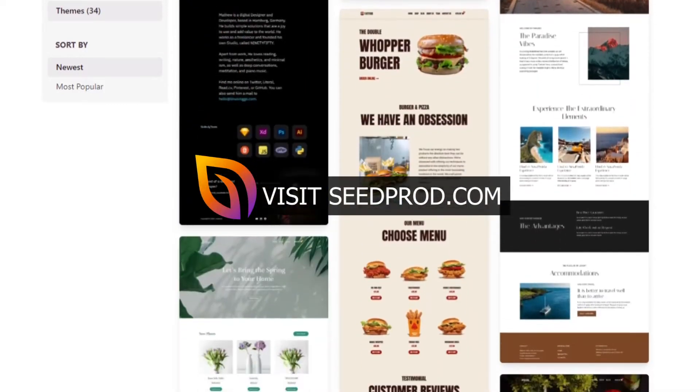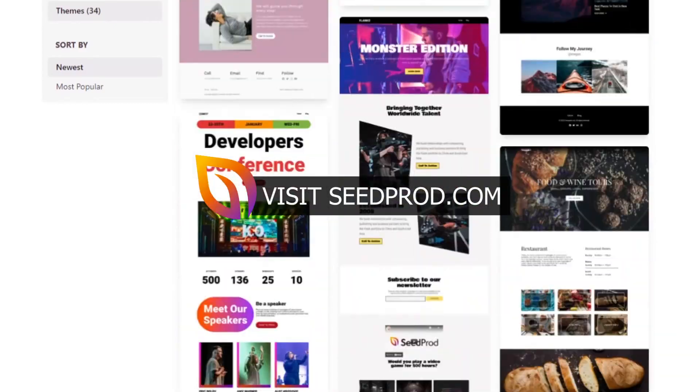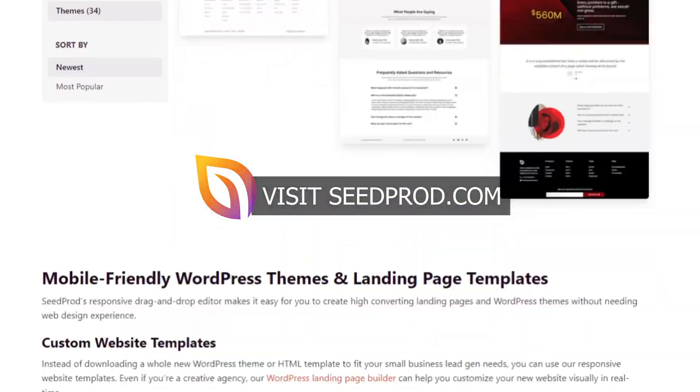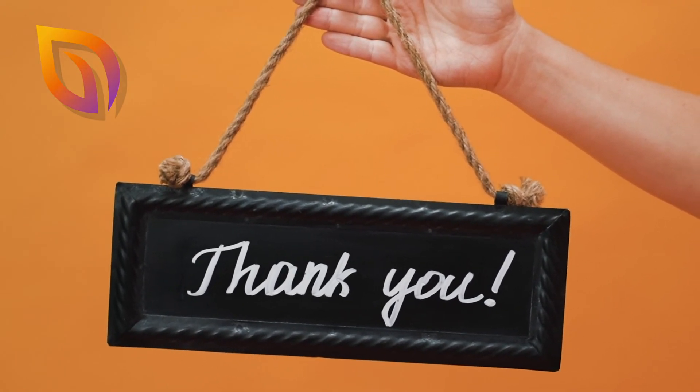If you're not a SeedProd premium user yet, you're missing out on the easiest way to build WordPress layouts code free. Get started with SeedProd today by visiting seedprod.com or click the link in the description below. Thank you for your continued support in making SeedProd the best WordPress website builder plugin.